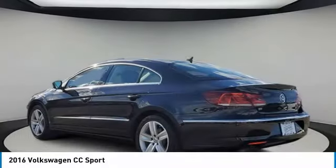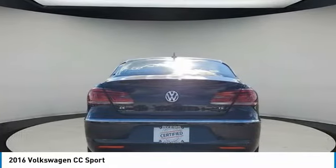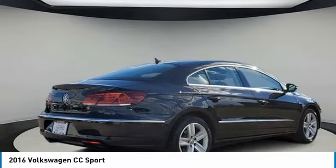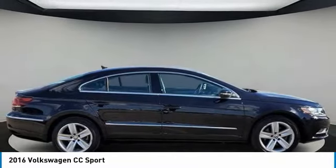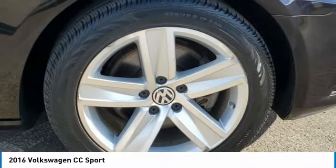Here are some of this vehicle's great options: turbocharged, heated mirrors, aluminum wheels, brake assist, daytime running lights, integrated turn signal mirrors, 4-wheel disc brakes, front performance tires, rear performance tires, and fog lamps.